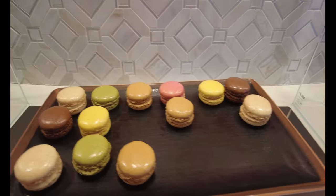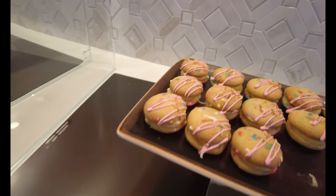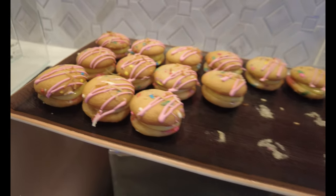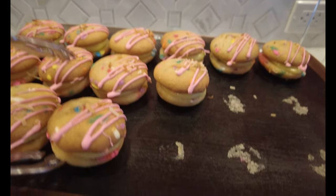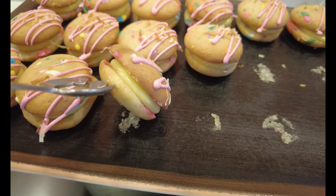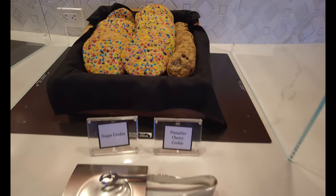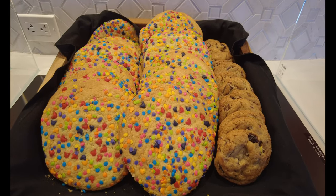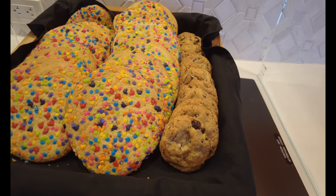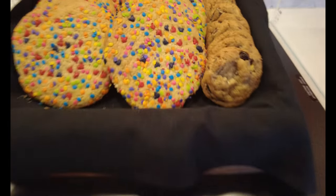And then we've got funfetti piña colada whoopie pies — those look really good. Take a look at the inside of this, definitely a whoopie pie there. And then we also have sugar cookies and pistachio cherry cookies. Oh my goodness these look so good, and look — they have little Mickeys on them. Those are so cute, I love it.